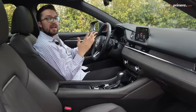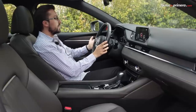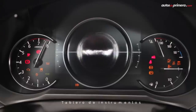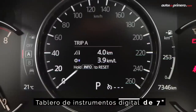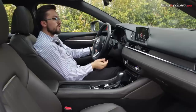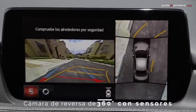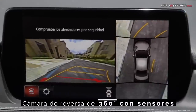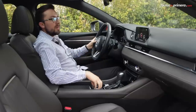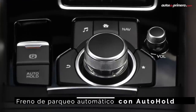Cada uno de los mandos está cerca del entorno del conductor. En el volante encontramos los botones para el control de crucero y las funciones de telefonía, y el computador a bordo de 7 pulgadas donde se despliega toda la información referente a la conducción y las asistencias de manejo. En el lado izquierdo también tenemos algunos botones, uno de ellos para visualizar todas las cámaras, tanto la posterior como la de 360 grados. Como en todos los Mazda, la pantalla se puede gestionar desde el botón multicomando. Finalmente encontramos el freno de parqueo automático con la función Auto Hold.